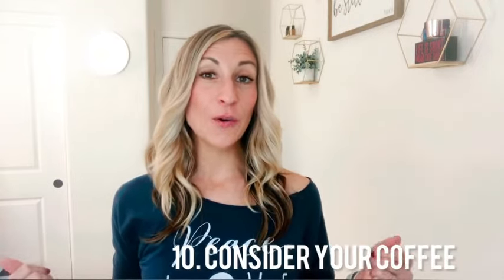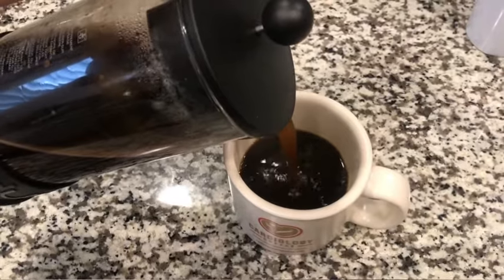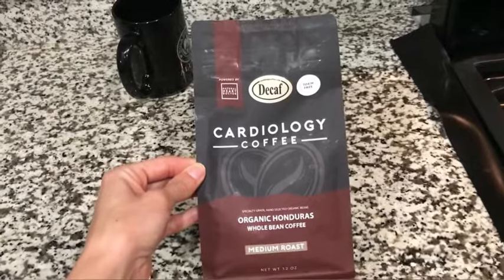Number 10 is to consider your coffee. A lot of us drink coffee every day without thinking about what's in it. Many coffees — including from big chain coffee stores — contain mold, toxins, and heavy metals. I highly recommend switching to a coffee you know is clean and free of those things. The one I use is called Cardiology Coffee; they test for molds, toxins, and heavy metals. I'll put the link in the description.